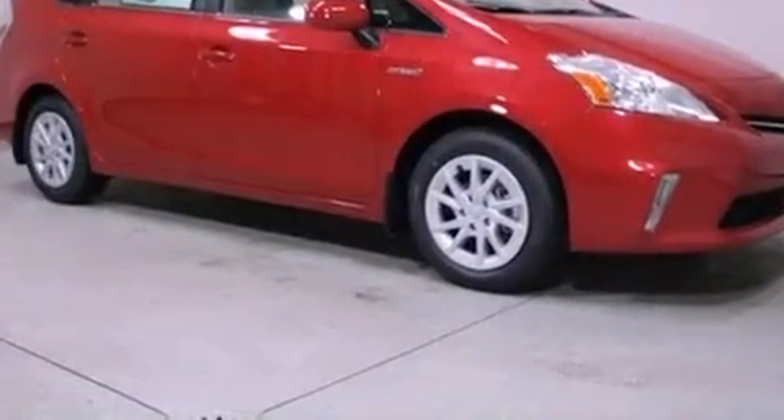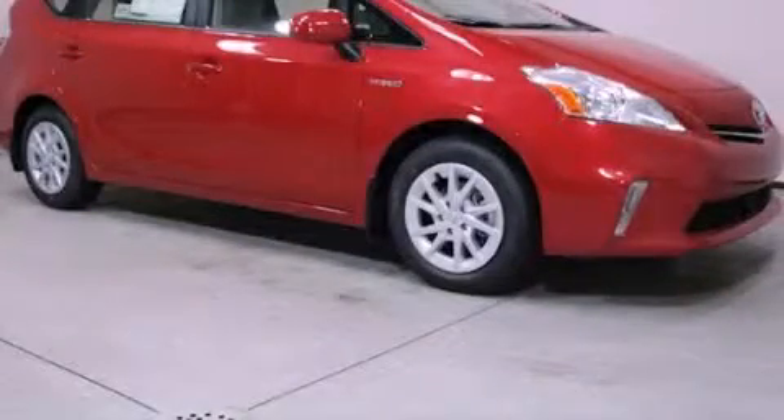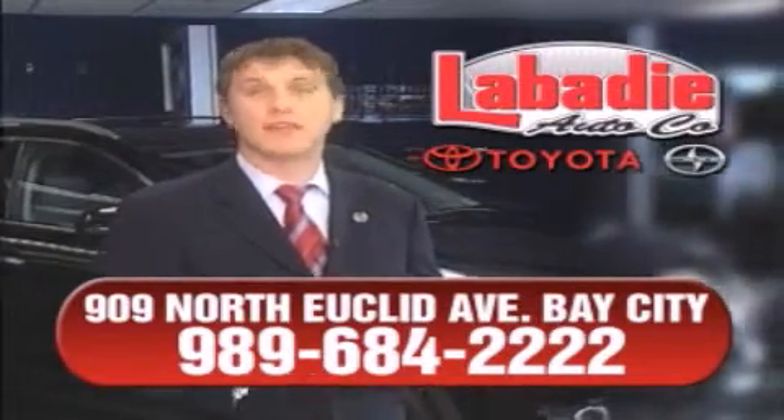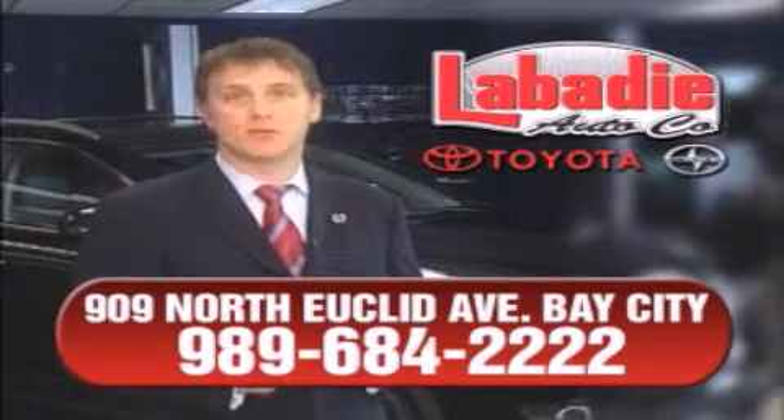This vehicle is sure to sell fast. Call and arrange your test drive today. Hi, I'm Mark Labadee and I'd like to personally thank you for visiting our website. We're a family-owned business and have been doing business for over 60 years in mid-Michigan.